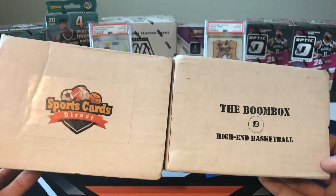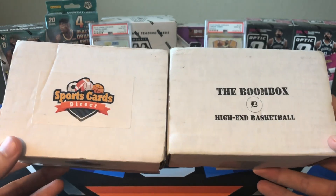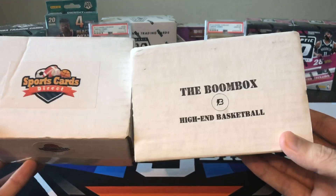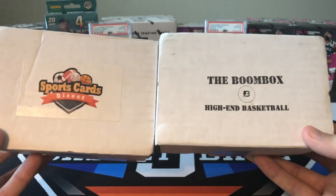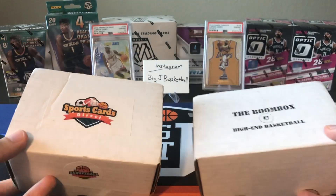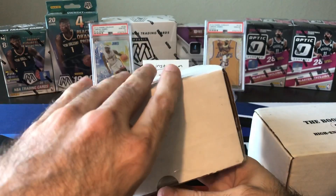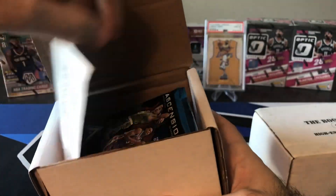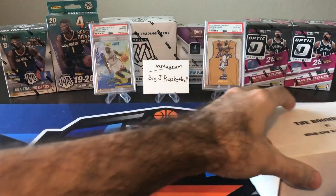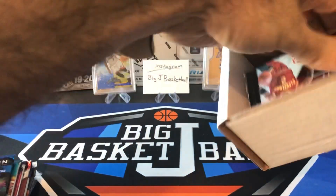We got a battle of Sports Cards Direct versus Boombox high-end basketball. I got some news on both of these. Sports Cards Direct was $85 for their platinum box and the Boombox was $65, so $20 more for the Sports Cards Direct. You guys can let me know if you think one was better value than the other. Let's go ahead and pull out our Sports Cards Direct packs and then our Boombox packs and do a quick comparison here.